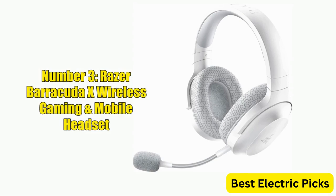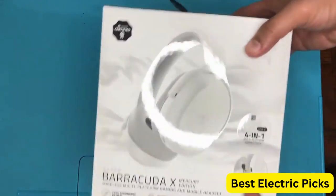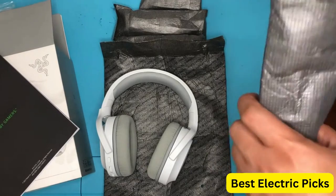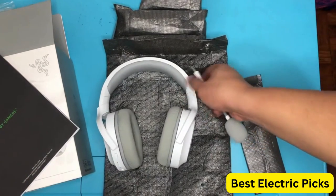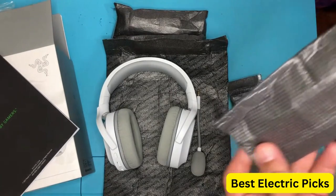Number 3: Razer Barracuda X Wireless Gaming and Mobile Headset. The Razer Barracuda X is a versatile and high-performance headset designed for gamers on the go. With compatibility with PC, PlayStation, Switch, Android, and iOS devices, this headset is an excellent choice for gamers who play on multiple platforms. The 2.4GHz wireless and Bluetooth connectivity options provide seamless and stable connection. Weighing in at just 250 grams, the Barracuda X is lightweight and comfortable to wear for long gaming sessions.